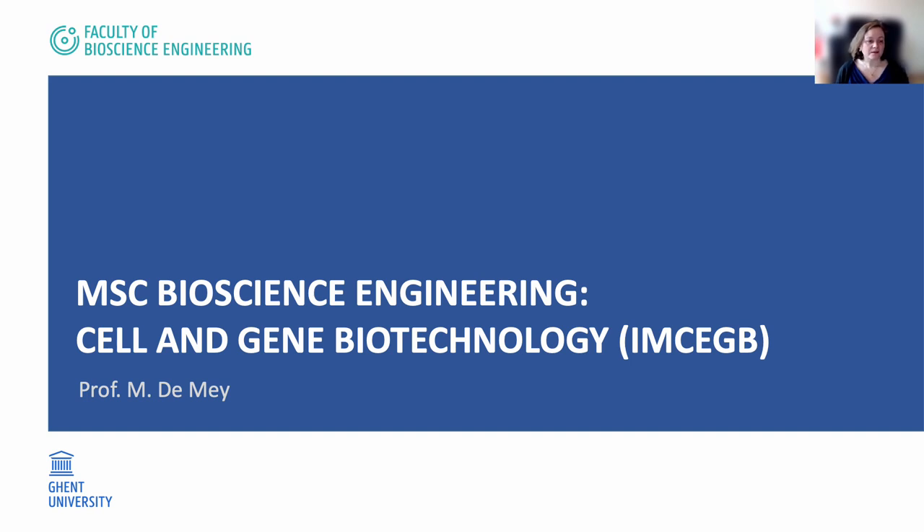Hello and welcome. My name is Marianne de Meij and I will introduce you to the Master Bioscience Engineering Cell and Gene Biotechnology at Ghent University.